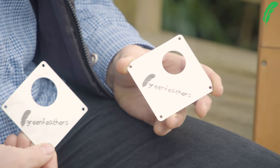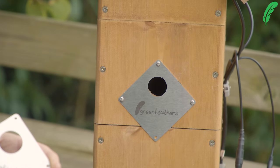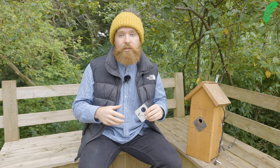A 28 millimeter hole is going to attract great tits and tree sparrows, and then a 32 millimeter hole is going to attract house sparrows and nuthatches.